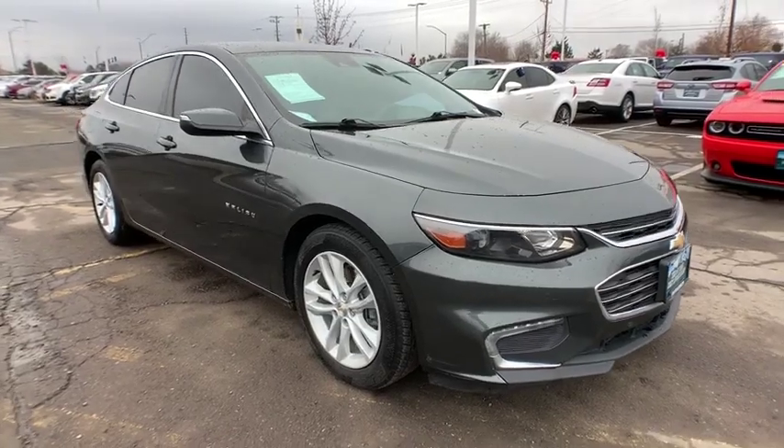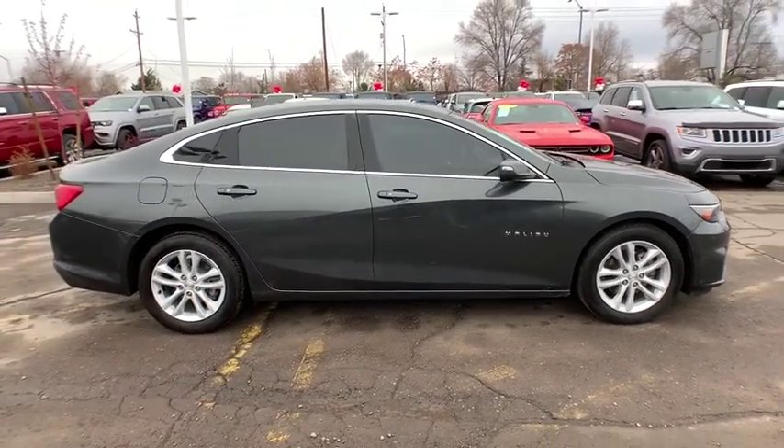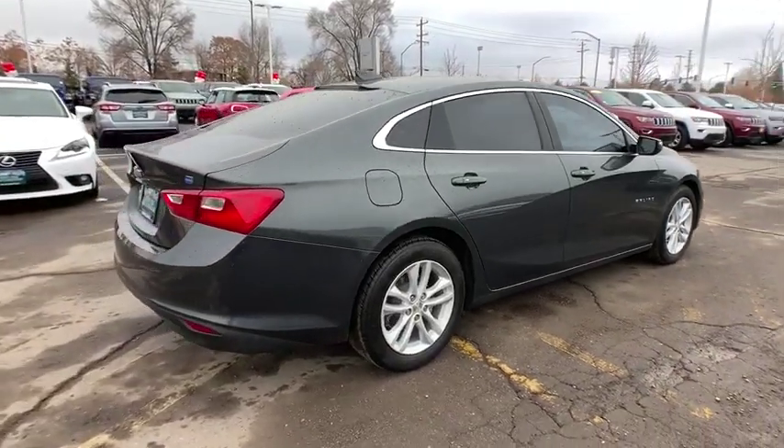Come test drive the 2016 Chevrolet Malibu, a combination of performance and fuel economy. The Malibu is a great commuting car. This vehicle has less than 60,000 miles.